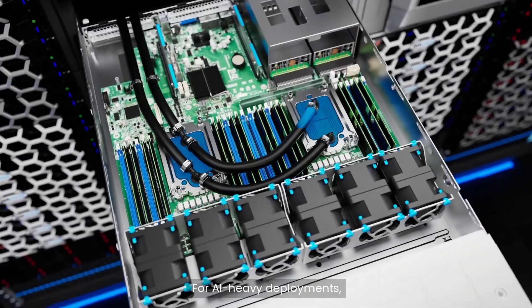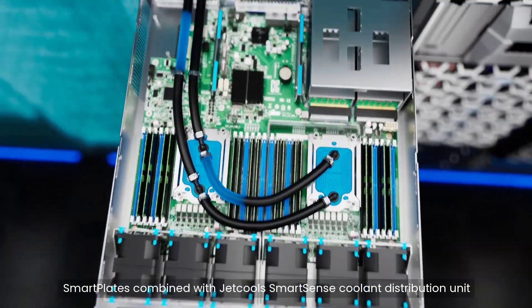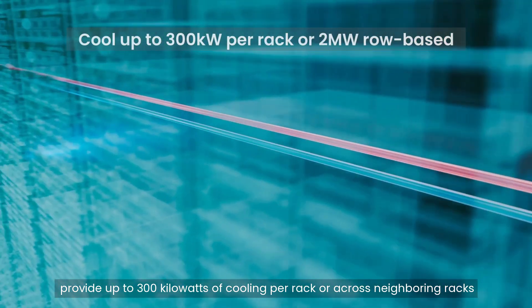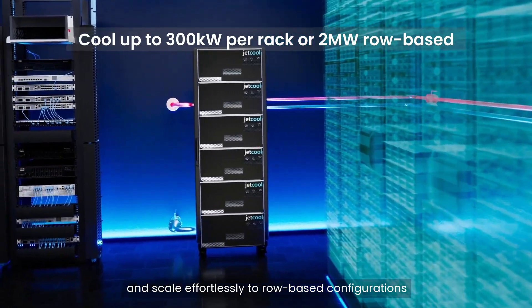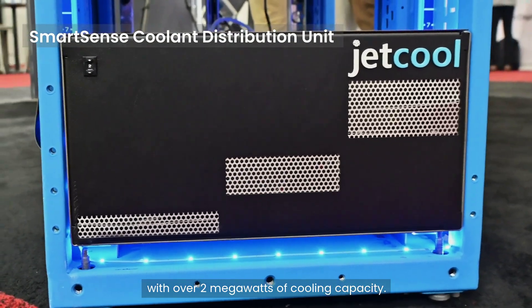For AI-heavy deployments, SmartPlates combined with JetCool's SmartSense coolant distribution unit provide up to 300 kilowatts of cooling per rack or across neighboring racks, and scale effortlessly to row-based configurations with over 2 megawatts of cooling capacity.